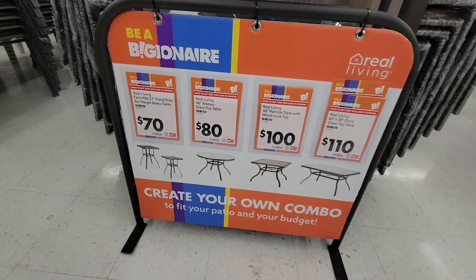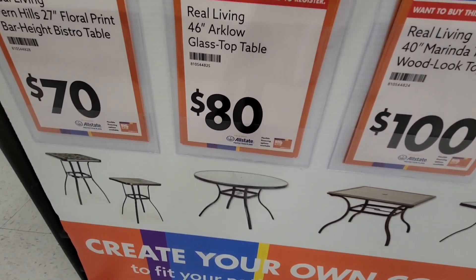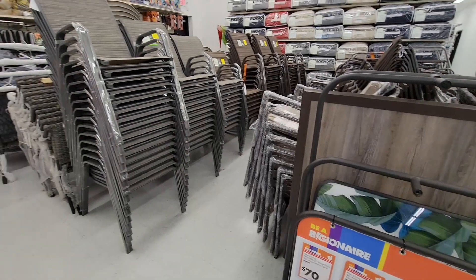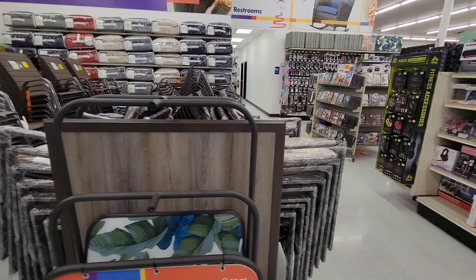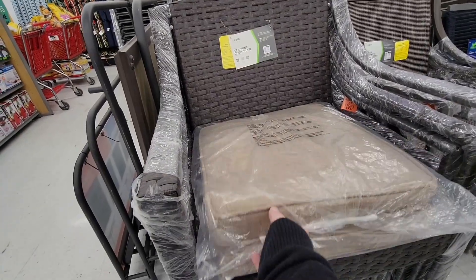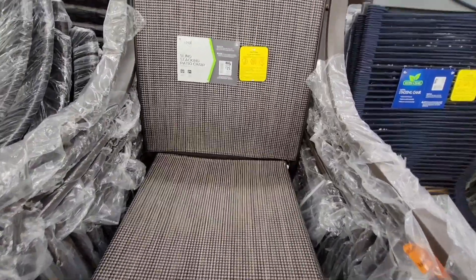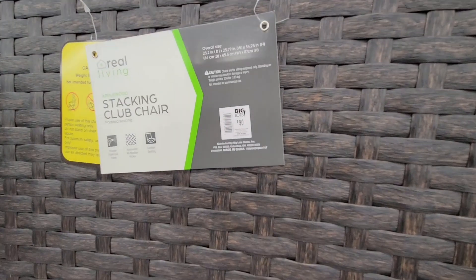With spring coming up here in Southern California, look at this patio setup. You could create your own combination — choose the size and shape of your table, whether you want a round or square one, just grab a cart and put it together yourself. They've got plenty of chairs, and I love how they all stack. Some people prefer a round table, some a square, and you have different types of chairs to choose from.